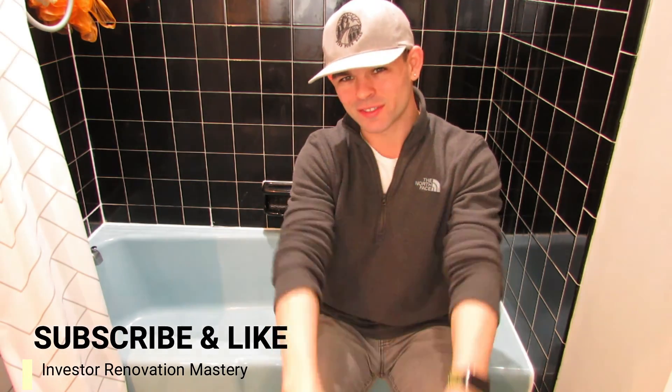If you got value from this, just comment below 'value.' And if you want more tips and tricks, stay tuned to my channel — just hit the subscribe button, ring the bell, and you'll be notified every single time I post a new video. Hope this helps. Talk to you soon.